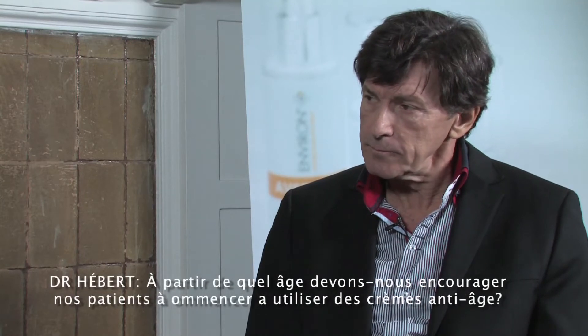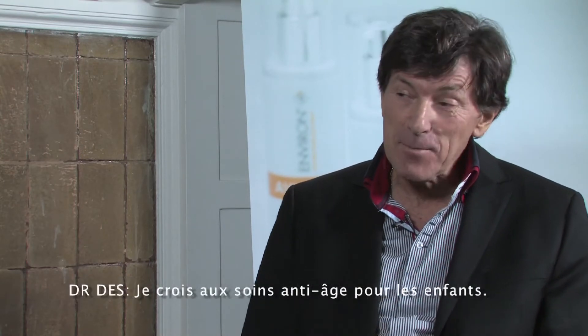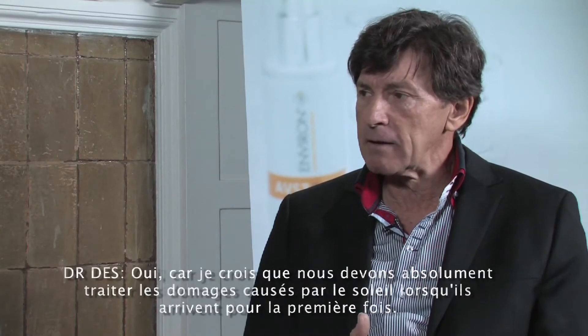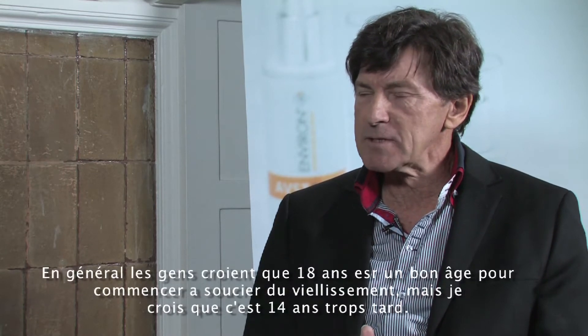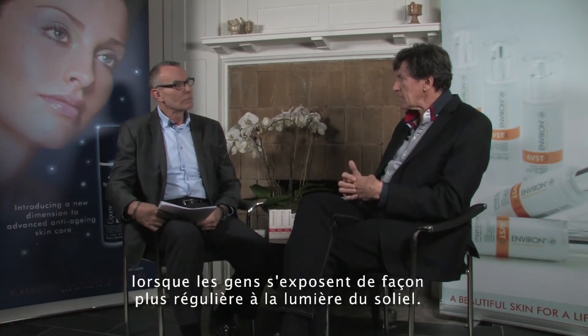At what age should we encourage patients to start anti-aging creams? Well, I believe in anti-aging for kids — absolutely. I believe we should really start treating photo damage when it very first happens. If you really want to slow it down, you must start then. Most people think around age 18, but I think you're about 14 years too late. I think you should have started around the age of four. When people are getting serious exposure to sunlight, we know that generally by the age of 18, something like 75% of the photo damage has already been done.